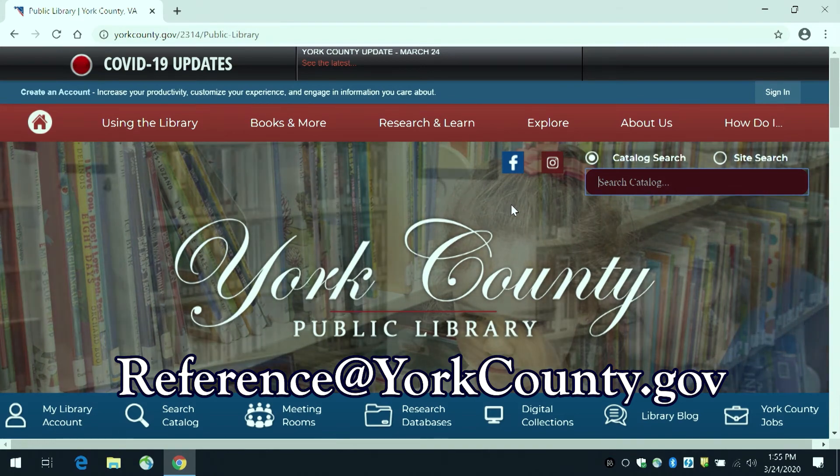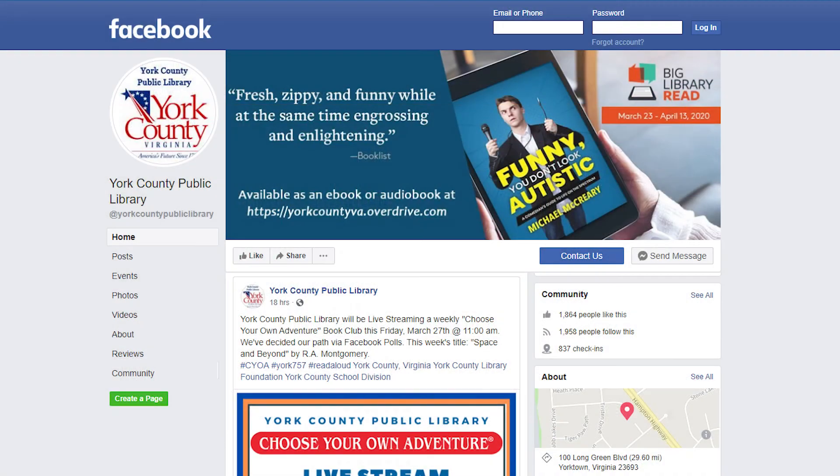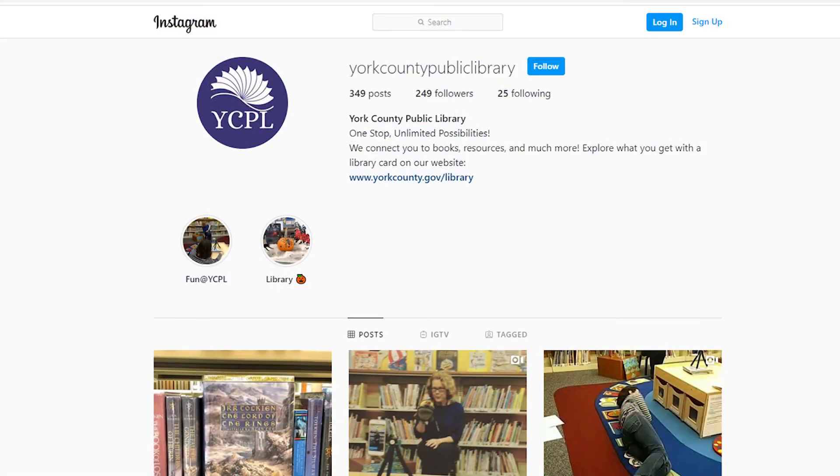Thank you for viewing our new library website overview. Please make sure to like and share our Facebook and Instagram pages. Have a good day.